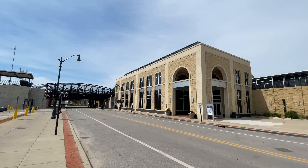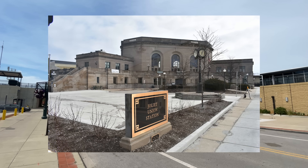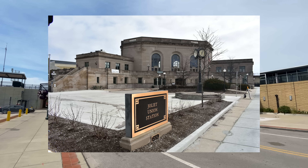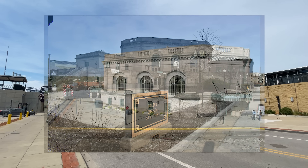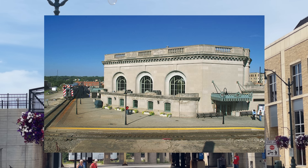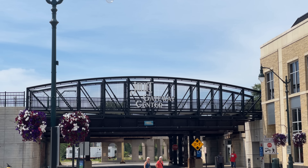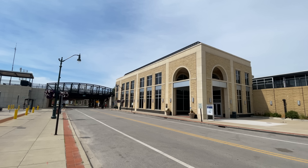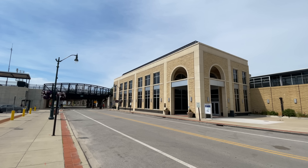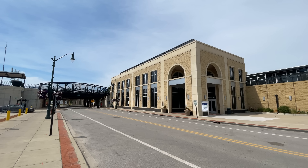Joliet Transportation Center is the second major station to have served Joliet. The first was Joliet Union Station, which was built in 1912 and served the community until it was closed in 2014. Its replacement, the current Transit Center, began construction in 2016 and opened for service in 2018. The station serves Amtrak's Lincoln service, Missouri River Runner, and Texas Eagle trains, plus Metra's Heritage Corridor and Rock Island lines.